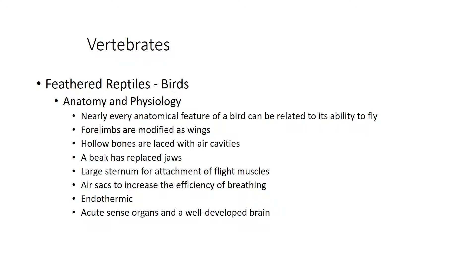Essentially everything about a bird's anatomy relates to its ability to fly. Even birds that don't fly have modified wings — like penguins — which help them steer and maintain balance. The forelimbs are modified as wings; birds have hollow bones with air cavities, beaks that replaced jaws, a large sternum for muscle attachment, and air sacs for more efficient breathing. Air circulates one way through the lungs for continuous gas exchange.